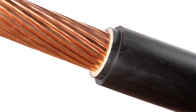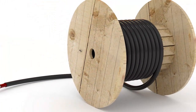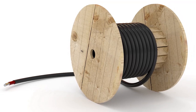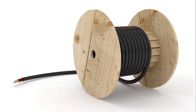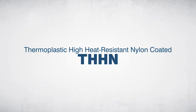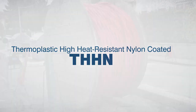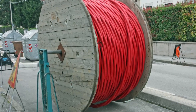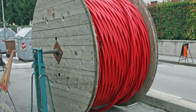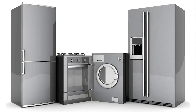THHN and XHHW are two of the most common types of building wire. To know which one is best for your application, you need to understand what sets the two apart. Let's start with THHN. THHN stands for Thermoplastic High Heat Resistant Nylon Coated. It's the most popular type of building wire used for construction purposes, but engineers also use it in machine tools, control circuits, and some appliances.